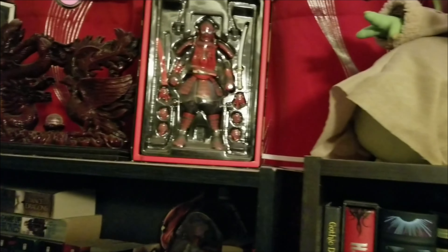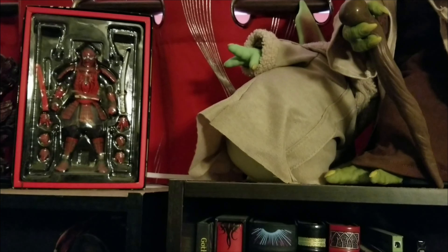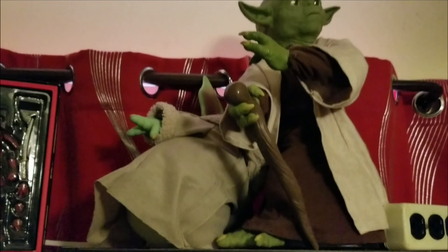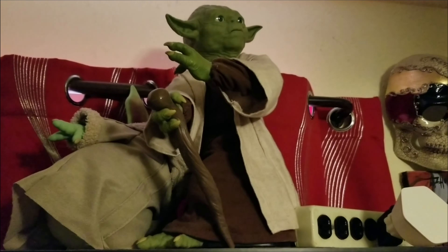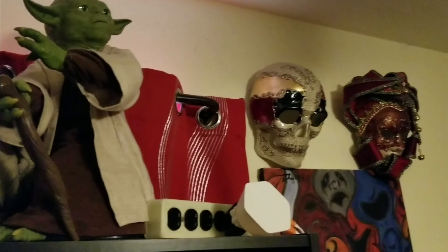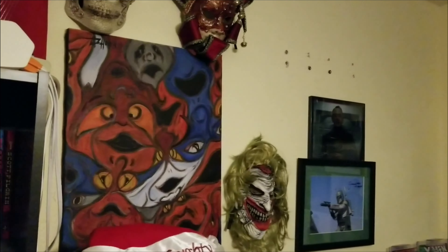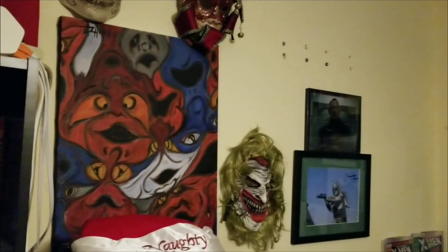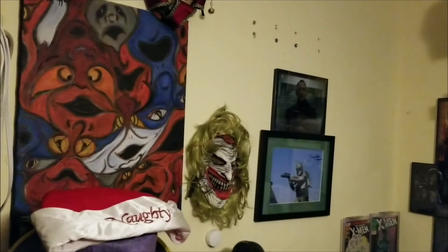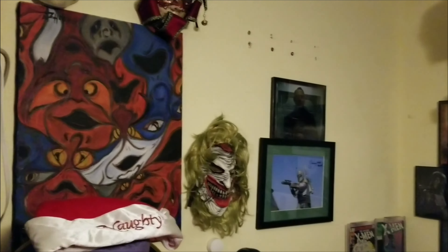Figurines, action figures — I knocked Baby Yoda over; big Yoda's still hanging out there. The skull mask from Mardi Gras, the creepy creepy mask from Mardi Gras. Over here I call it the labyrinth painting, and that is a Joker mask — never get tired of those guys.